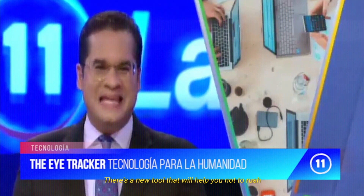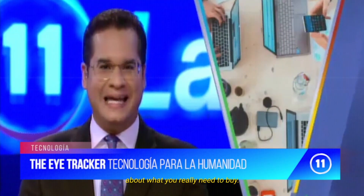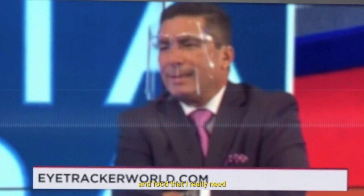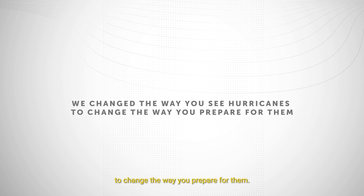We have a tool that helps you avoid panic buying and gives you options for what you really need at home. We changed the way you see hurricanes, to change the way you prepare for them. The Eye Tracker.